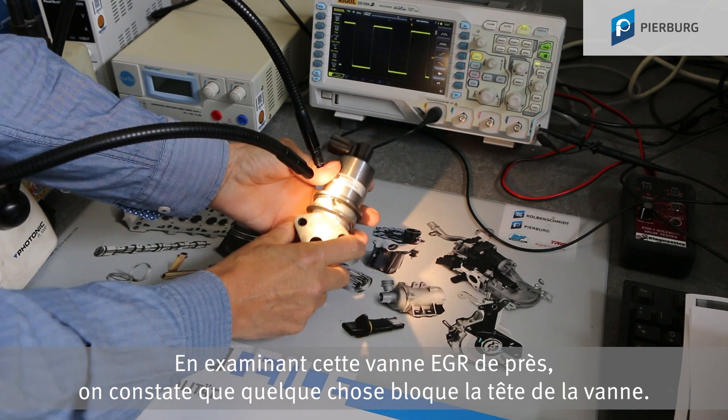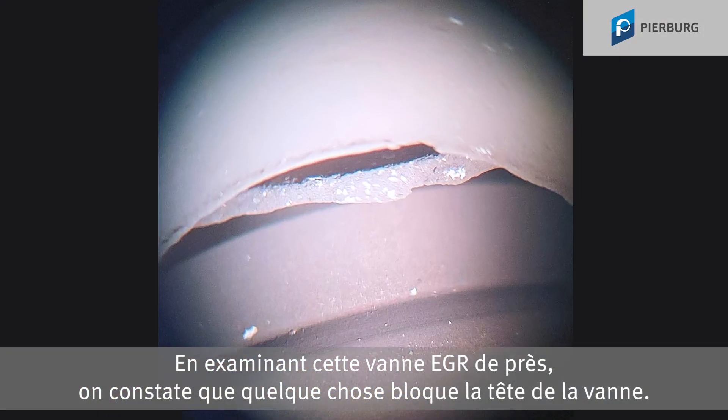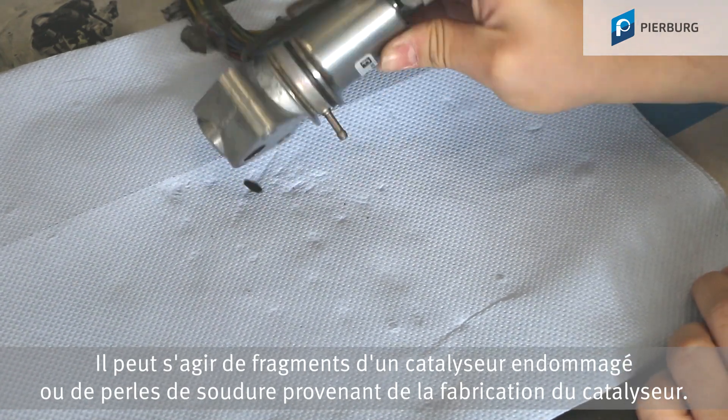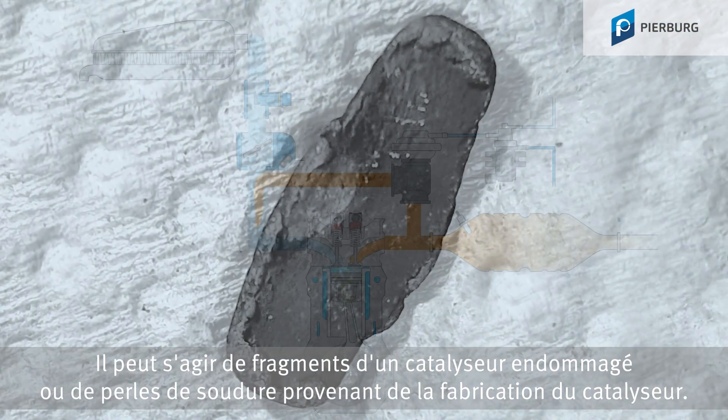If we take a closer look at this EGR valve, we can see that something is blocking the valve head. It could be broken pieces of a damaged catalytic converter, or welding beads from the catalytic converter production process.